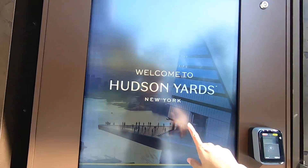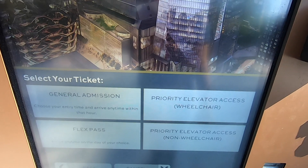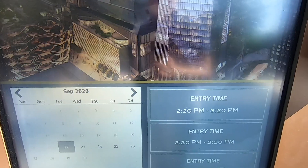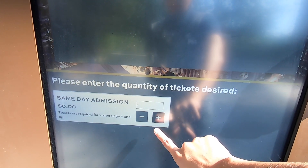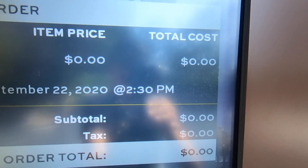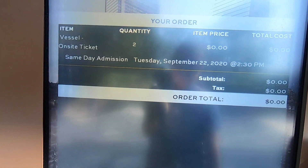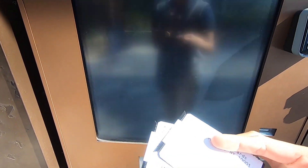Let's see how much it would cost to go up the Vessel. We checked the 2:30 to 3:30 time slot — two tickets — and it's zero dollars! So we're going to take that and check out the Vessel for free.